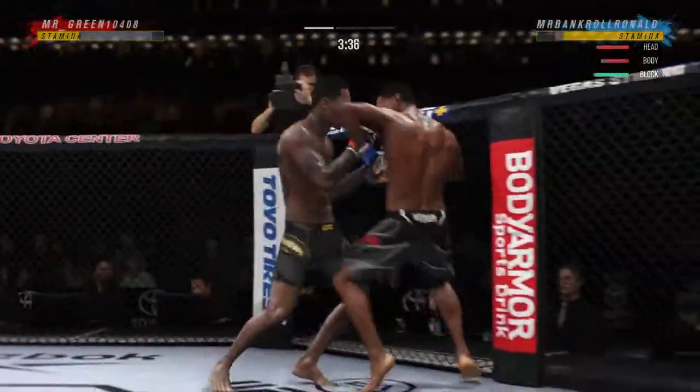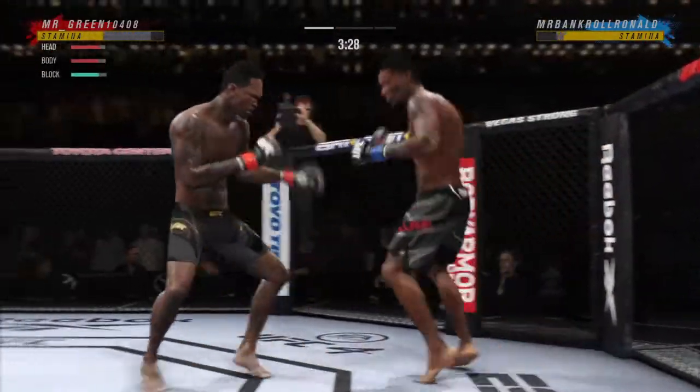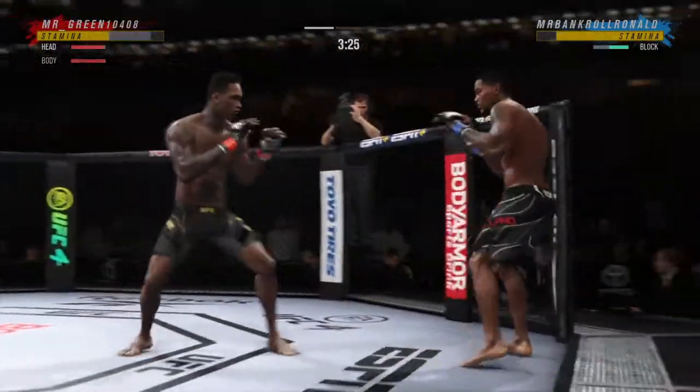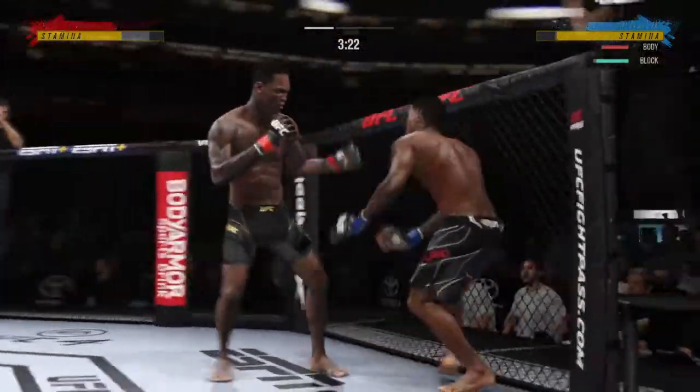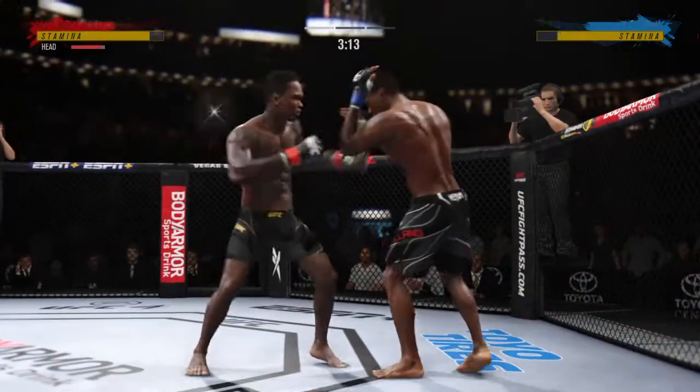Massive kick to the body. Straight right. He's really starting to put together some significant body shots here. These are gonna take their toll as this fight goes on.